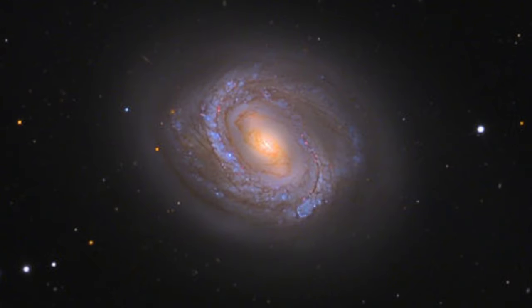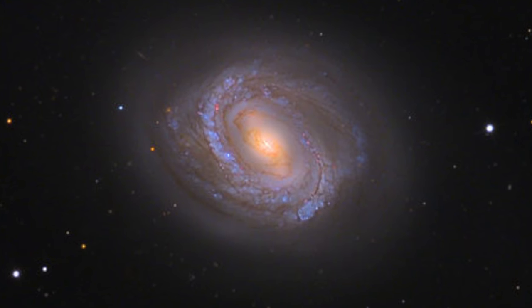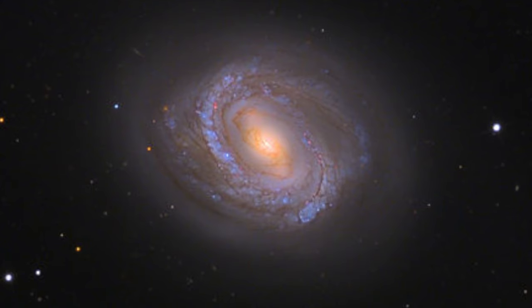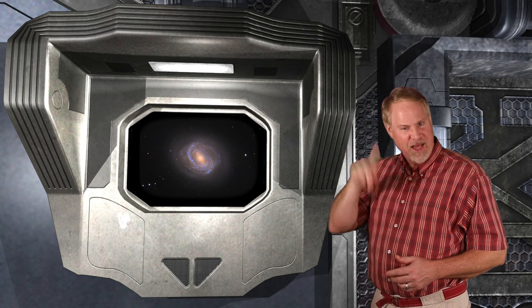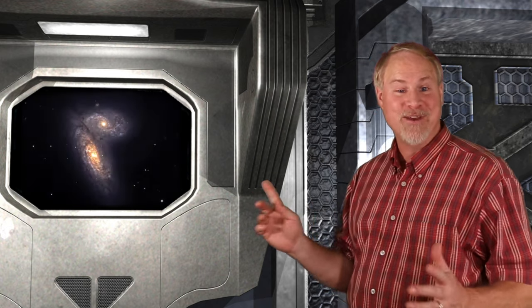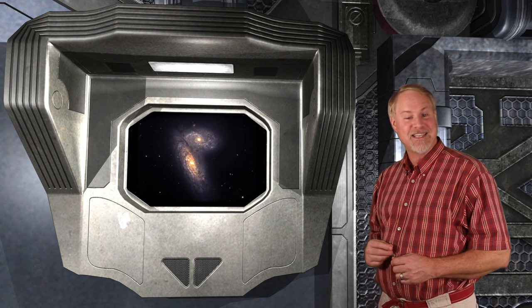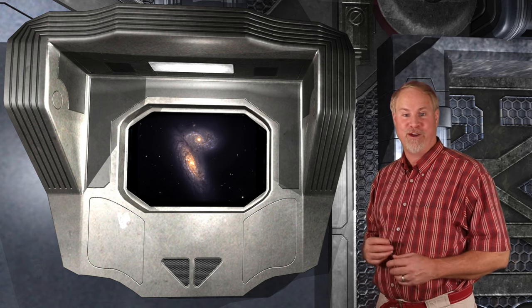At magnitude 9.7, M58 is one of the brightest galaxies in the Virgo cluster. In smaller scopes, it looks similar to the Virgo ellipticals we've been seeing, showing only its bright nucleus. But in a medium-sized scope of 8 inches or more, it may be possible to spy the central bar that runs in an east-west direction, basically up and down in the sky at this time of year. As a bonus, if you move about three-quarters of a degree to the right, you may encounter the Siamese Twins — NGC 4567 and 68 — two smaller spiral galaxies that are in the process of colliding and merging with one another.